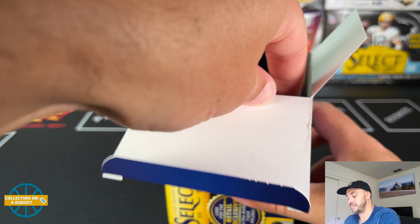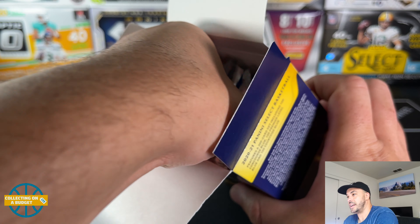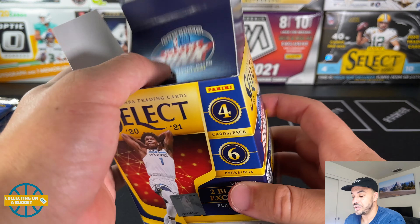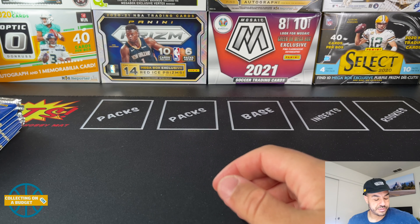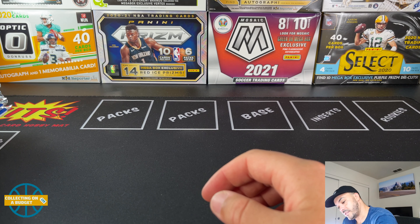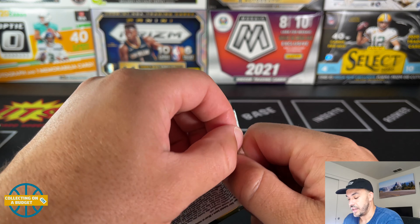I'm going to savor this. We are looking for the Flash Prisms - they look like the shop parallel but they are called Flash Prism, and there are two of those in the box. Maybe we can get an autograph or a relic or something interesting. No fat packs or thick packs - here we go.